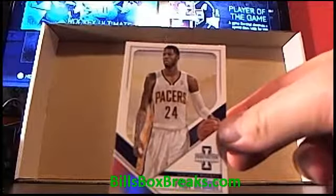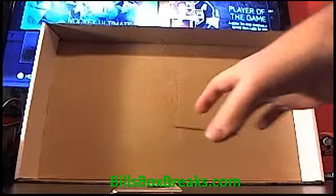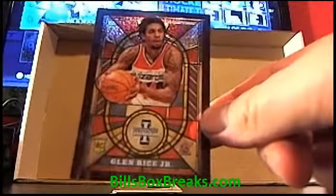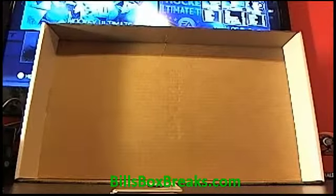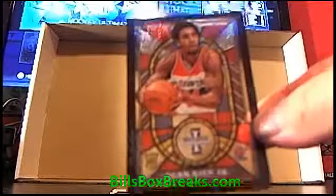Paul George, a little acolyte card, and that's numbered out of 199. Glenn Rice Jr. — a stained glass looking card, that's pretty sweet. It's not numbered, but those are cool.